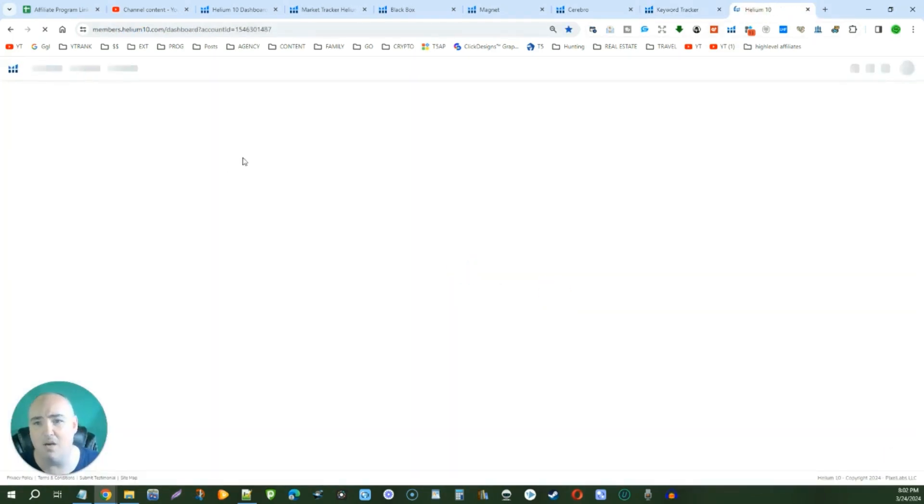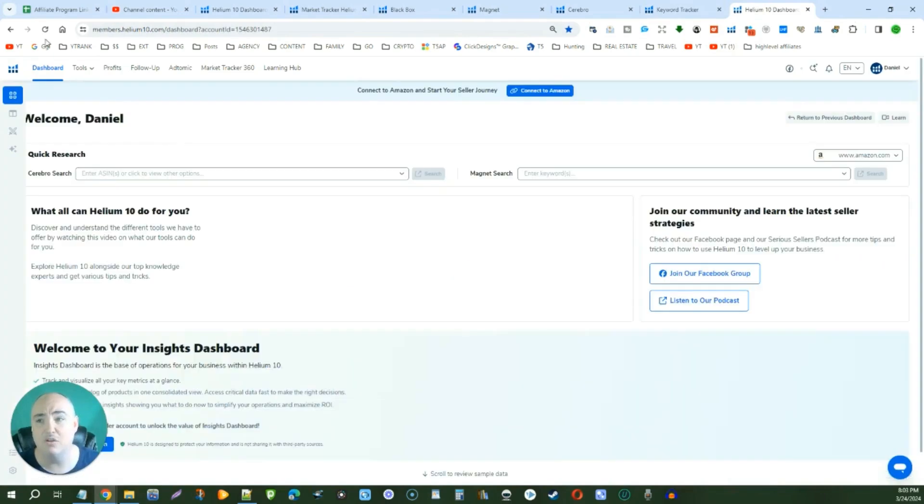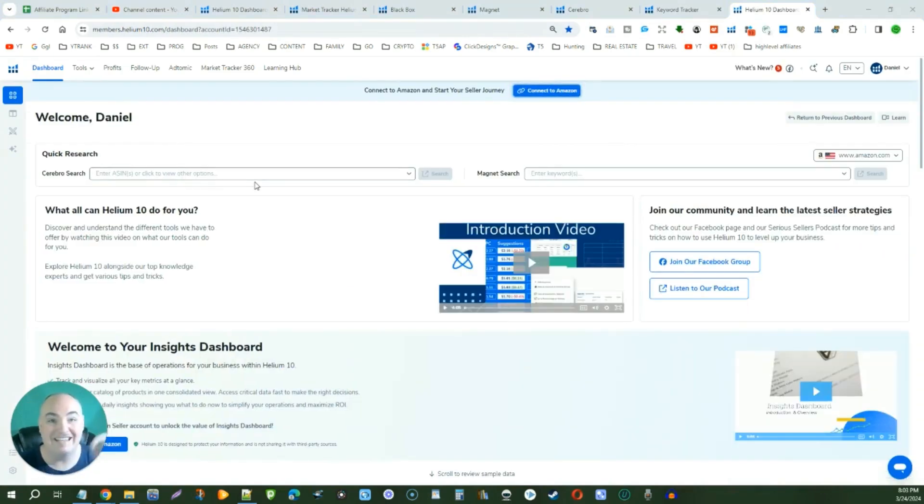With Helium 10, you also have the ability to use the follow-up tool. Every time you get a sale, you can choose how many days you want before responding — five days, six days, seven days, eight days — depending on what kind of product you have and how people use it. As long as the order hasn't been returned or refunded, you can automatically send them a review request. You could automatically get reviews on your products and no longer have to go into the Amazon dashboard to manually request every single sale. If you're getting hundreds or thousands of sales, you never have to worry about asking for reviews again, saving all of that time.